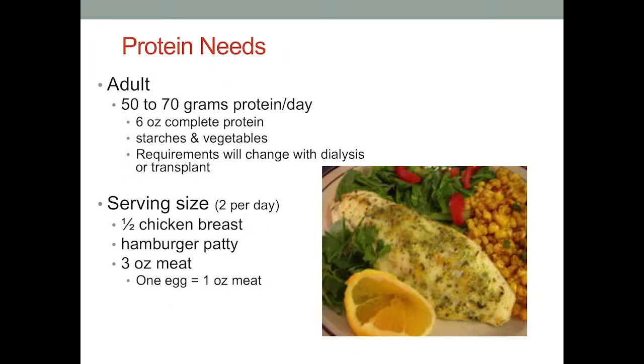Your serving size of protein would be about the size of a deck of cards or the palm of your hand, and you should have two of these servings a day. If you go to a restaurant and they give you a 40-ounce steak, that is not the size of a deck of cards — that's probably an excessive portion of protein for anybody, let alone somebody who has chronic kidney disease.